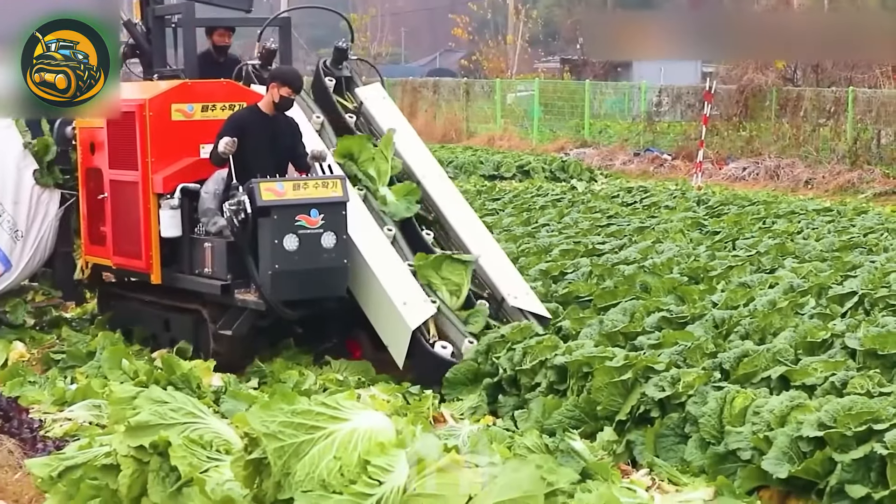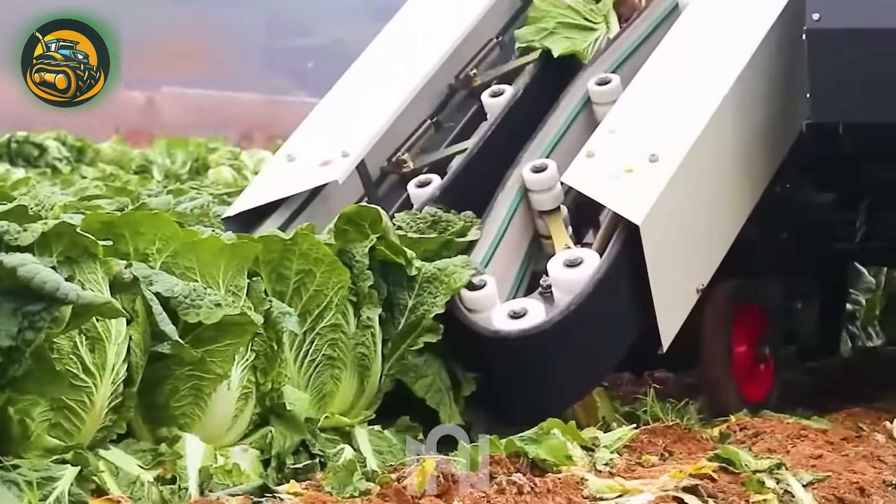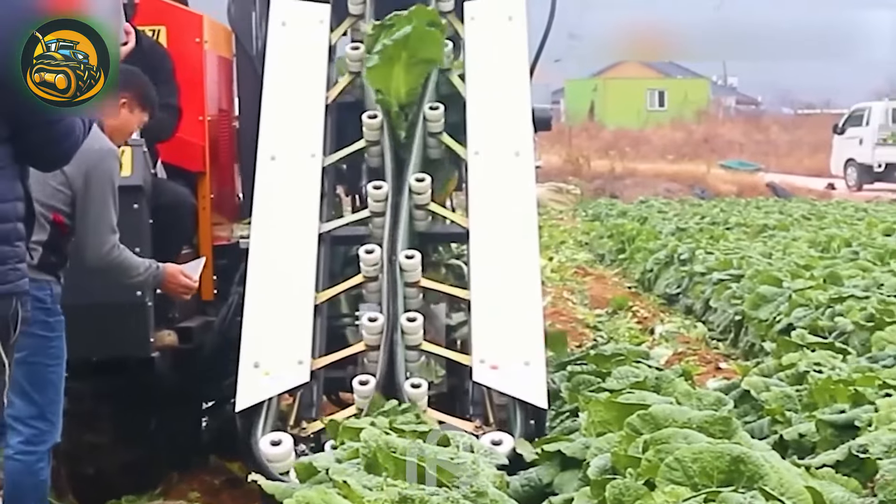Like an agriculture artist, behold the Chinese cabbage harvester — it slices through plants like a culinary ninja, maximizing productivity with a touch of veggie humor.